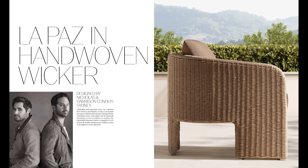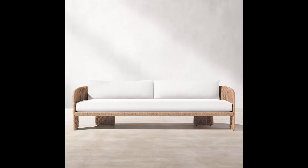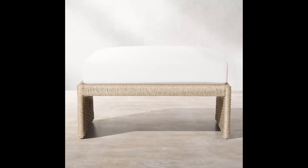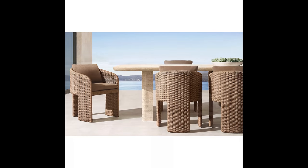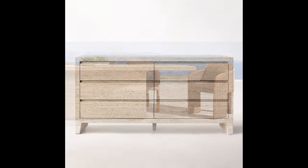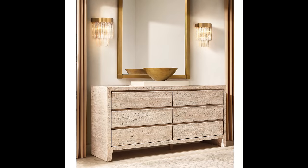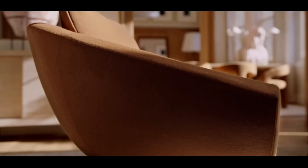Then they've got the La Paz hand-woven wicker collection. This is such a beautiful collection. I love how they're taking those browns right outside, but they still feel light and airy. I love the fact that they've done a really light color — almost like a slight brown undertone white. I'm actually getting ready to do something similar to my own backyard. You're really getting the sense of that classic Restoration Hardware feel, but they're really giving you some contemporary pieces that are gorgeous.